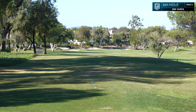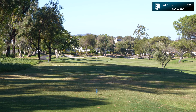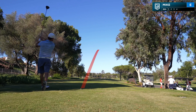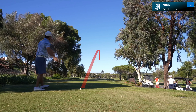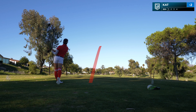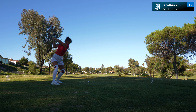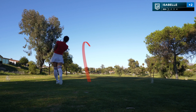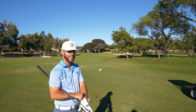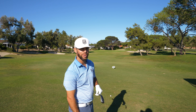We're at hole number six — it's a short par four, dogleg right, about 380 yards. You kind of want to take it out past that bunker along the right-hand side. I got 108 dead center. The girls are in a little bit of trouble — they're both in the bunker — so we're gonna try and hit a good wedge in there and put a little pressure on them.